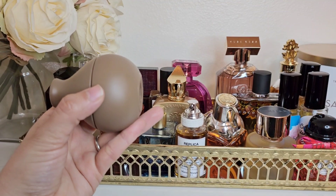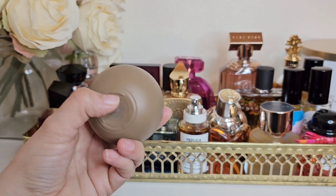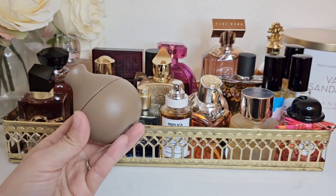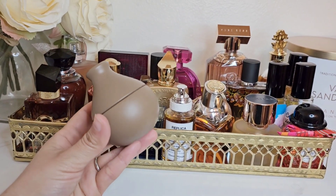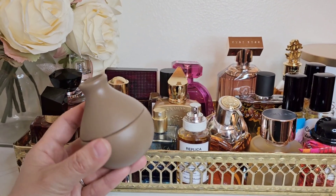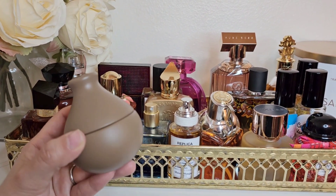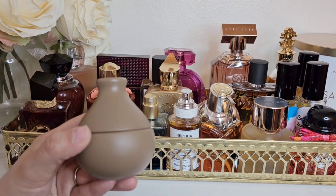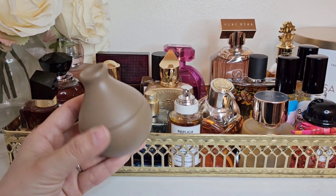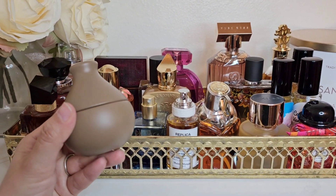I checked the bottle with a light and I think I'm about a third of the way down, so I've really gotten my use out of it — kind of unexpected for a celebrity KKW fragrance. It's so nice and light, airy, and fun with just a touch of something extra that intrigues me. I truly enjoy it as an everyday, chill kind of perfume.